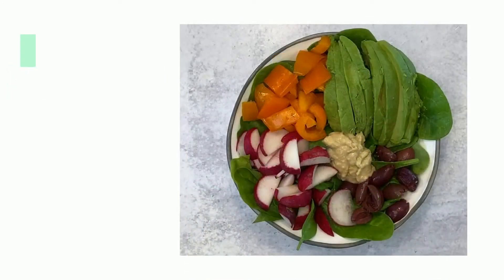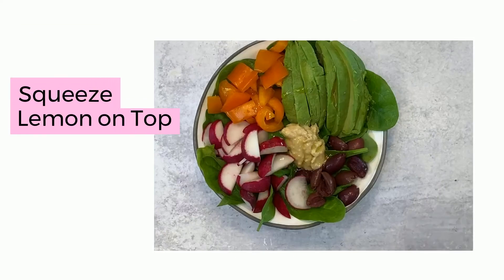I will top my salad today with some olive oil and a little lemon, which helps to aid in digestion.